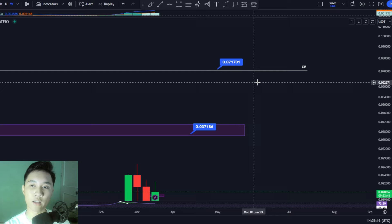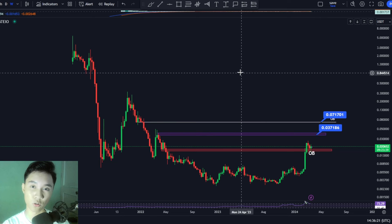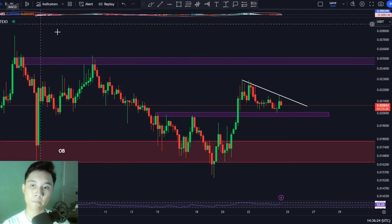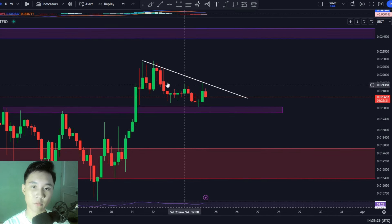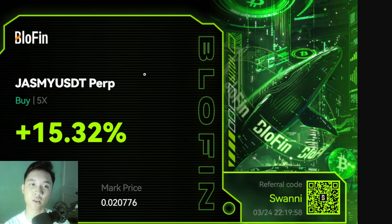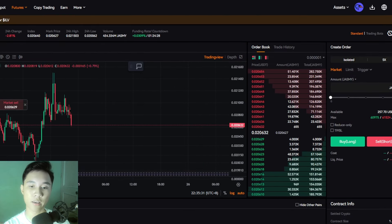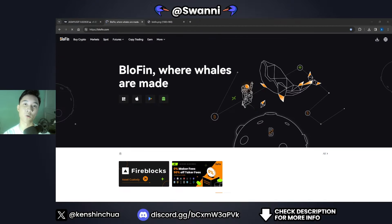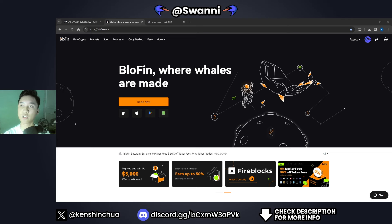We have another target right here at 0.071 cents. The weekly timeframe looks bullish, but in the short term, expect some price volatility for Jasmine coin because of the squeeze I'm talking about in this video. We're already in 15% profits for Jasmine on Blowfin. So if you guys would like to trade, be sure to sign up on Blowfin right now using my link in the description — you can claim $30 in bonuses just by using my link. Definitely do sign up using my link.